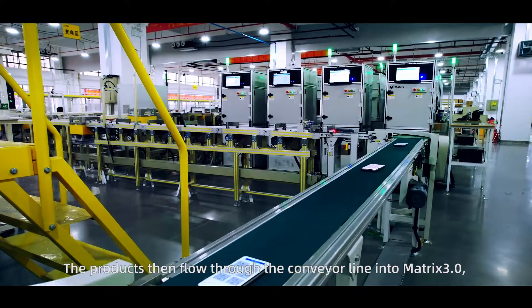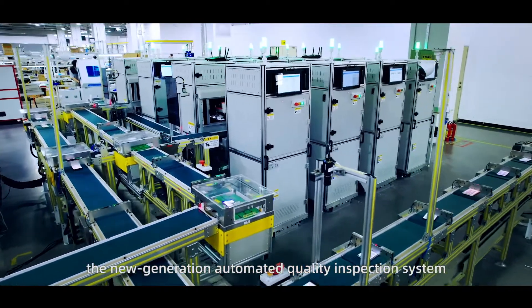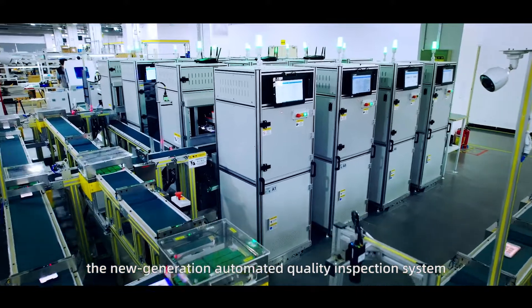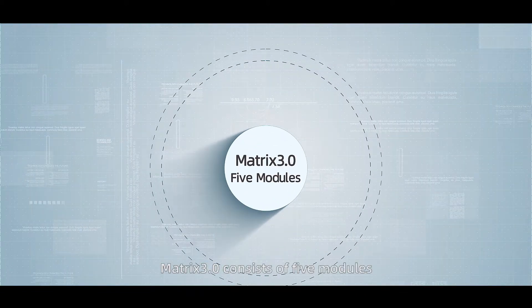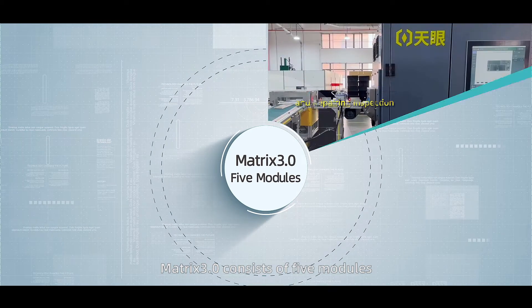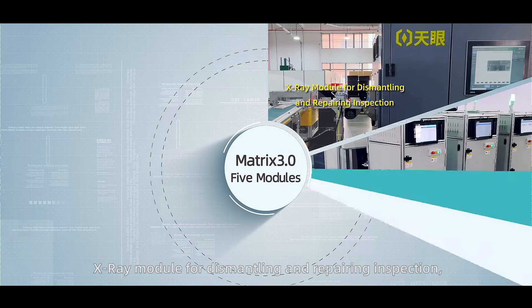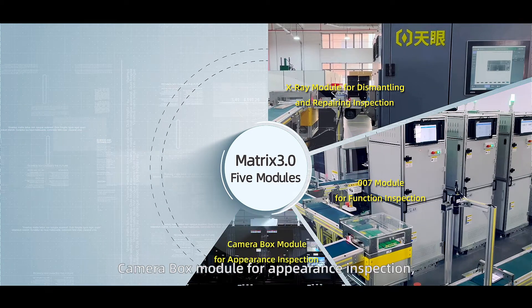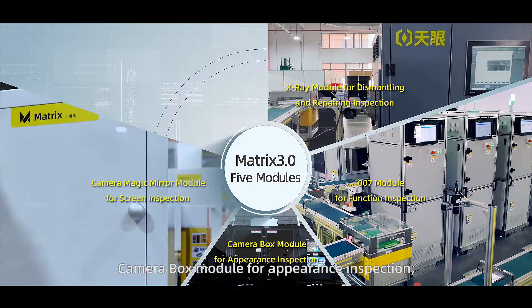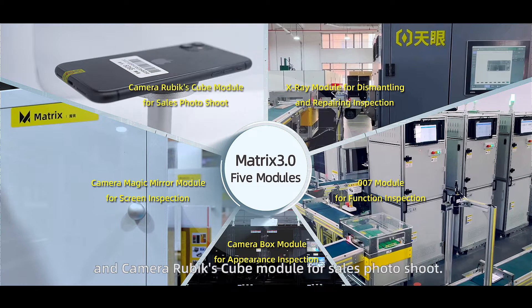Products then flow through the conveyor line into MATRIX 3.0, the new generation automated quality inspection system for pre-owned electronics. MATRIX 3.0 consists of five modules: the X-ray module for dismantling and repairing inspection, the 007 module for function inspection, the camera box module for appearance inspection, the camera magic mirror module for screen inspection, and the camera Rubik's cube module for sales photo shoot.